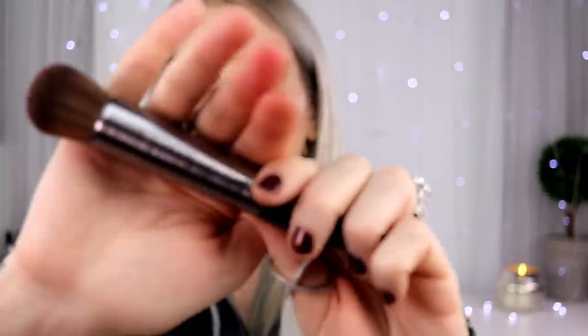I wanted to try this out with the Urban Decay Naked Foundation, but they sent me the wrong foundation — they sent me shade 7.5 and I think I'm a 2.5. So I sent it back. But my friend who works for Urban Decay said this is a really good brush to use with that product. Let me open it — oh yeah, this is super soft. I just like how edgy the design looks.